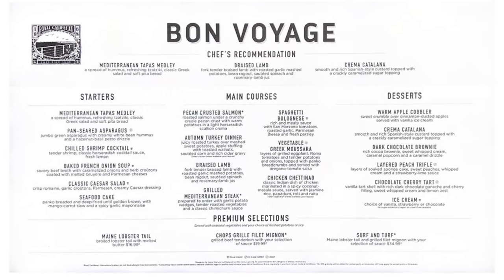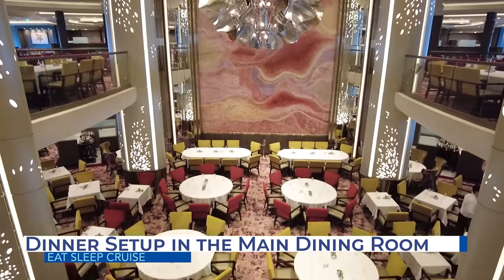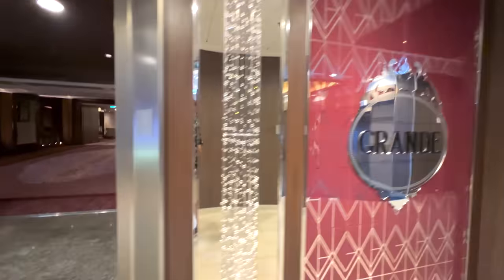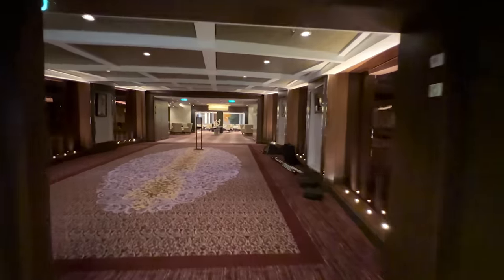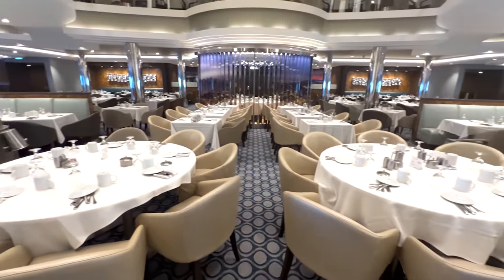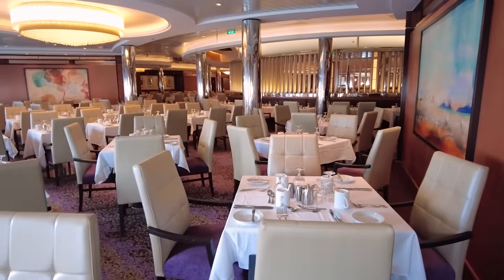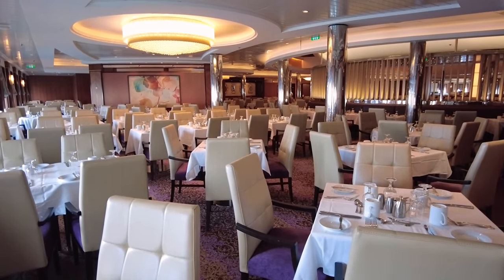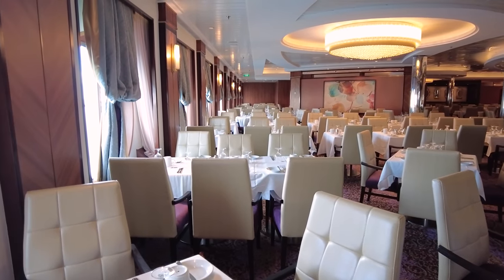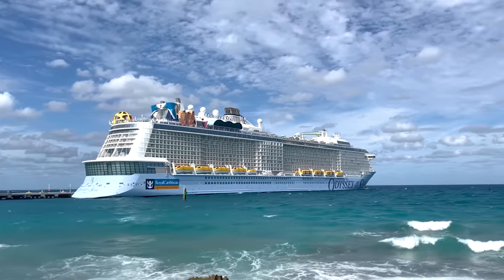While Royal Caribbean tinkered with the menus, they thankfully did not change the usual dining setup. Royal Caribbean ships still offer two options: traditional dining or My Time Dining. With traditional dining there are still two seating times — an earlier time usually between 5:30 and 6 p.m., and a later seating usually between 8 and 8:30. Traditional dining means you have the same table assignment and wait staff throughout your entire cruise. With My Time Dining, cruisers can dine at different times each night with a different table configuration.